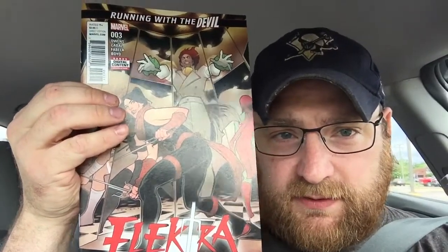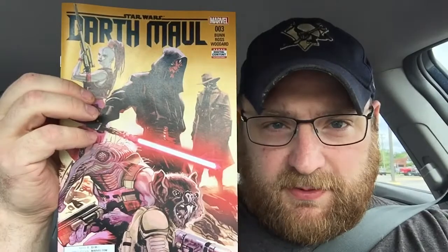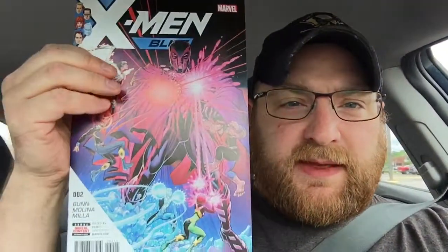Elektra number three — Arcade on the cover, looking forward to reading this one. Scarlet Spider number one — they had some variants but I wasn't gonna pay what they were asking. Rocket Raccoon number five, another awesome cover. Darth Maul number three, Teen Titans number seven, X-Men Gold number two, and Thanos number six — I believe this is the final issue.